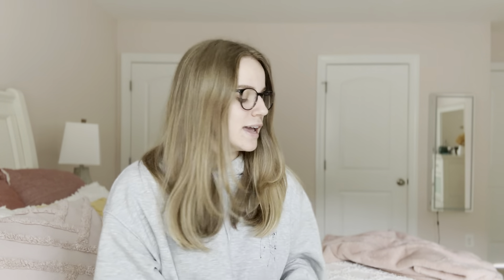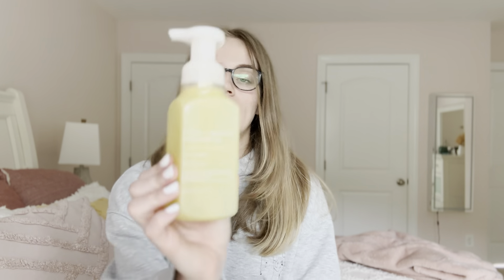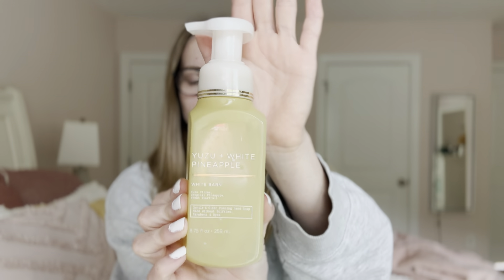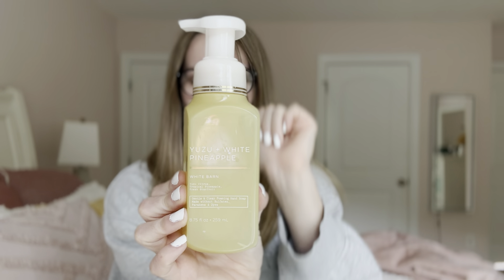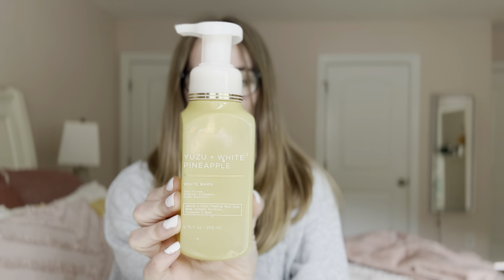Now we can get into the Bath and Body Works stuff, which is way more fun than the hair care. The first thing I have is the Bath and Body Works White Barn yuzu and white pineapple gentle foaming hand soap. This one has fragrance notes of yuzu citrus, tropical pineapple, and fresh star fruit.